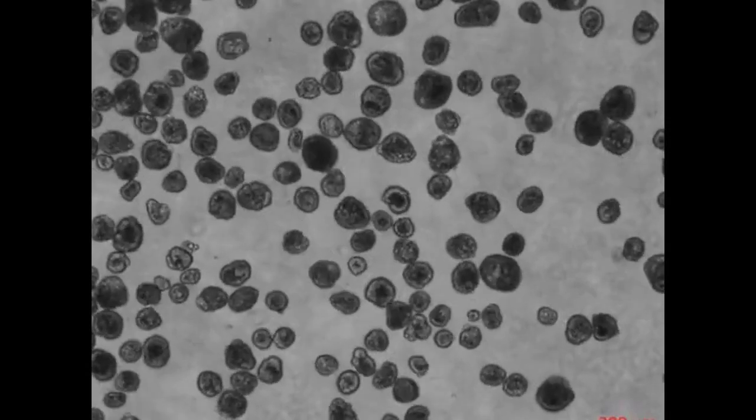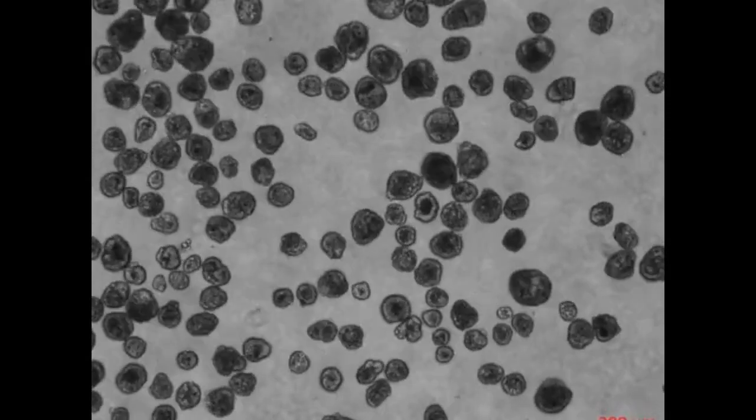The discovery is a starting point for the researchers' vision to use patient-derived biobots as new therapeutic tools for regeneration, healing, and treatment of disease.